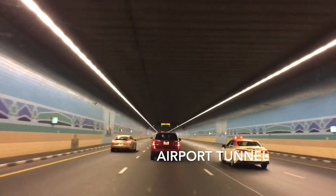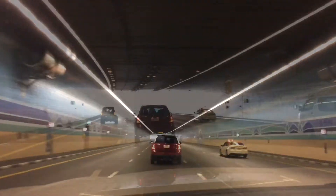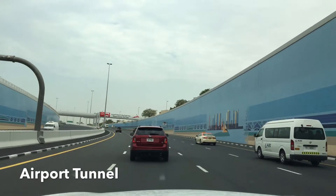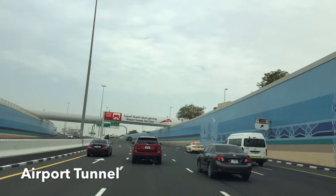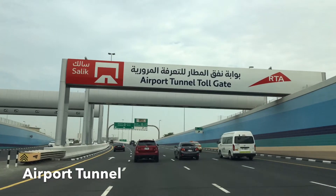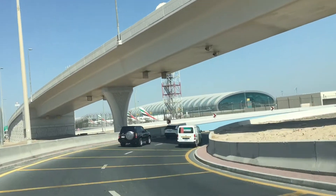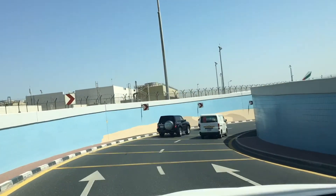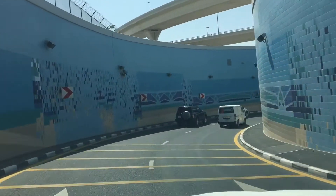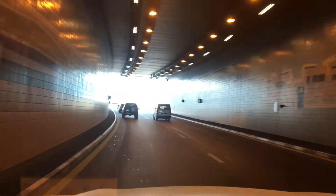This is the airport tunnel toll gate. In India, there are toll gates where we have a barcode in the car to cross. In Dubai, there are 8 toll gates in total.